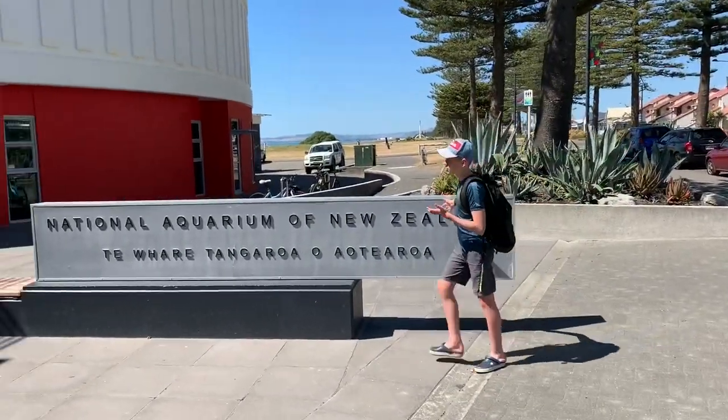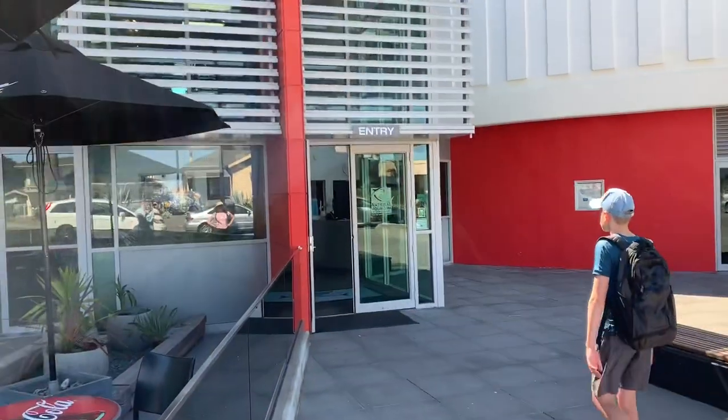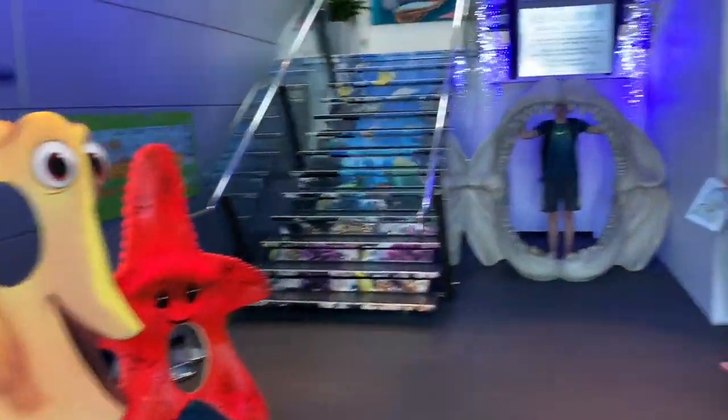So let's go inside and see what we can find. A big sign out of the entrance is right there. It is a beautiful part of New Zealand, so let's go inside.